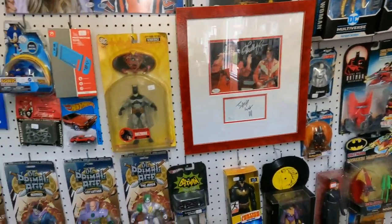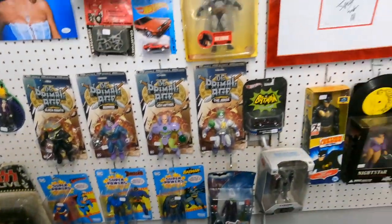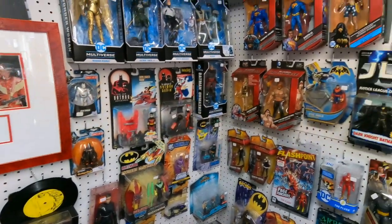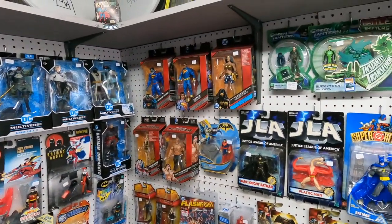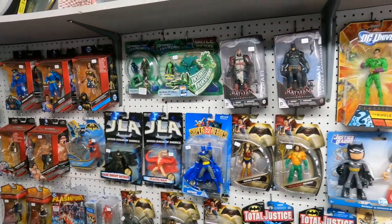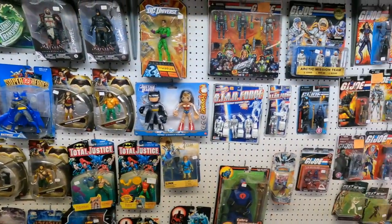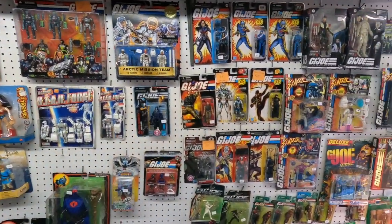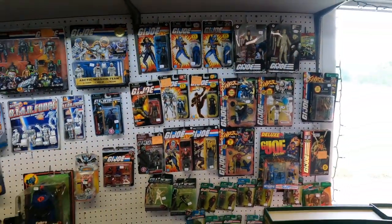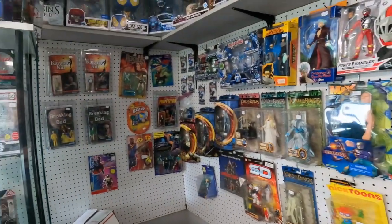Here's a look at some of their DC stuff on the wall — some of those Super Powers remakes by McFarlane, some pretty neat Multiverse stuff. Batman v Superman — I love that — and a Riddler up there that's pretty cool. They've got a nice GI Joe section with some really great vehicles and stuff in the cases as well.